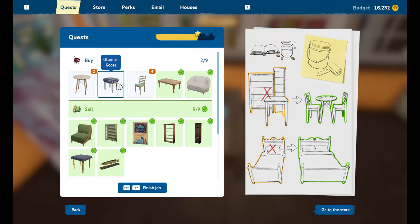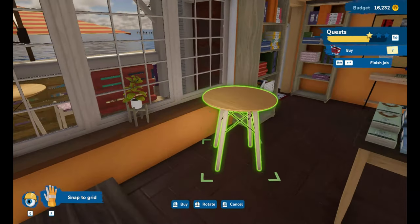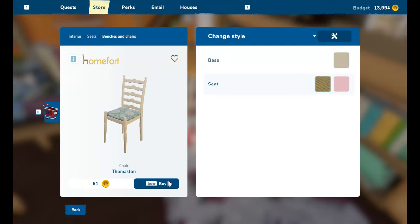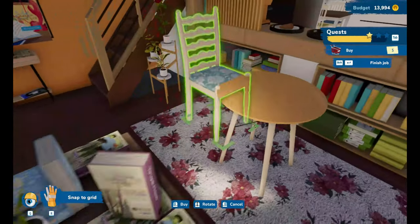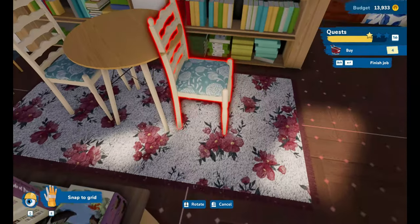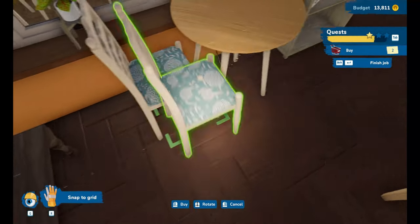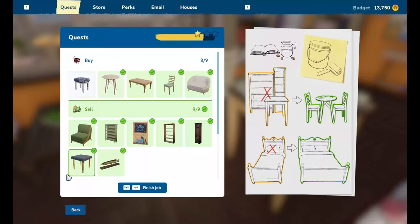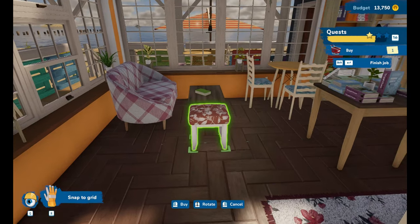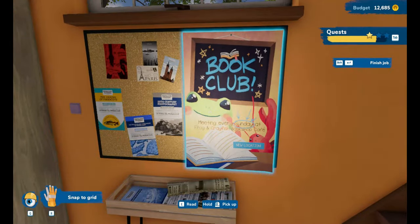We need two tables, four chairs, and an ottoman. One table, two table — I don't like that it's on a carpet either, but the room layout in this place is not ideal. Did you think about that before you decided to turn your bookshop into a little coffee shop? I don't think so. The ottoman I guess can go there, and I think we're done for down here.